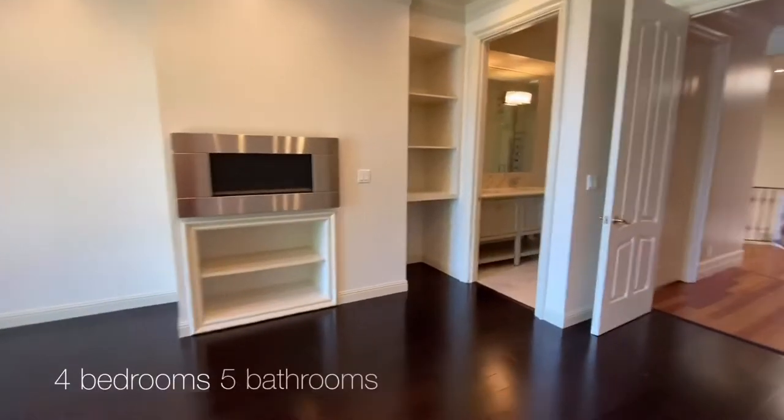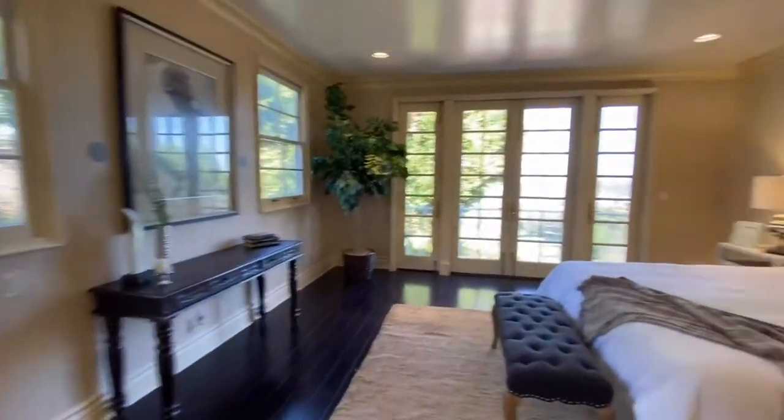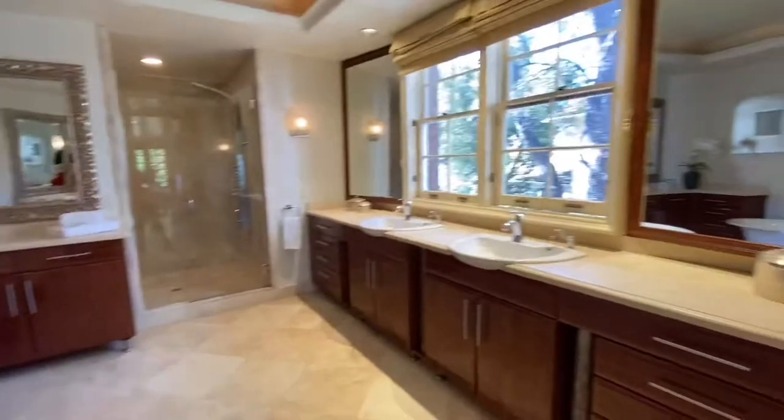With four bedrooms and five bathrooms, the upper floor showcases the romantic master suite with serene golf course views, a custom tiled ensuite, and his and hers separate master closets.